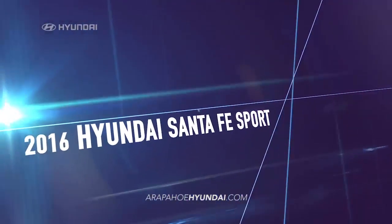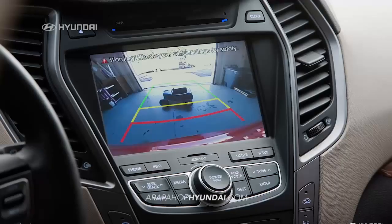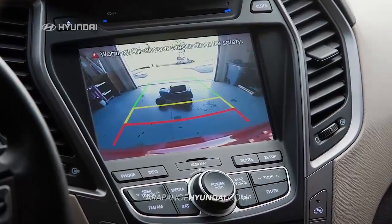In a 2016 Hyundai Santa Fe Sport, you can have it all. All the technology, comfort, performance, and style.